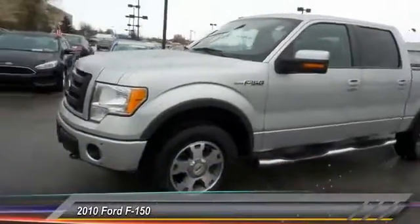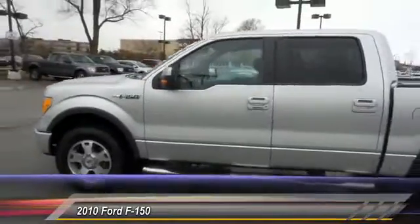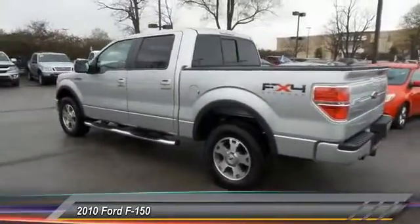The 2010 Ford F-150. A Ford F-150 knows how to handle any situation. It's built to follow orders. No whining. And is priced below $20,000.